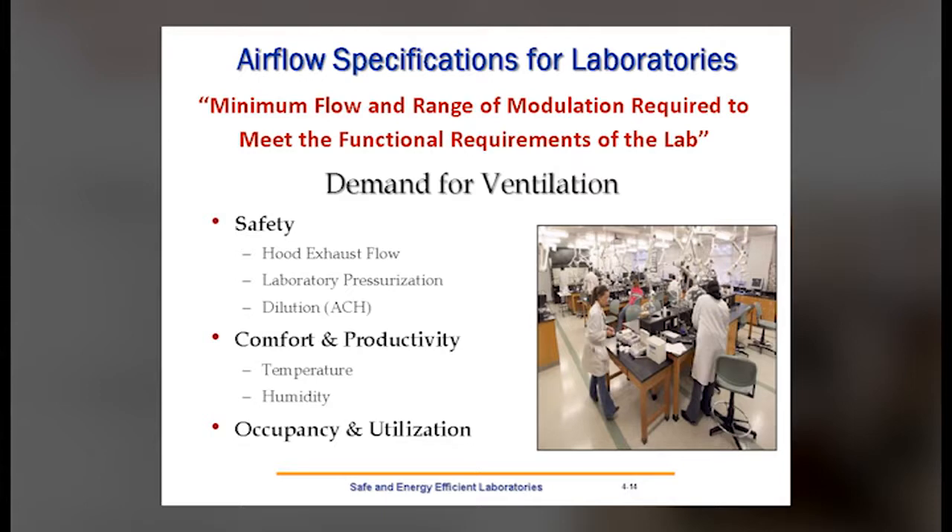One key factor we derive from the standard is the need for ventilation — what we call the demand for ventilation. We'd like to find the minimum flow and range of modulation necessary to meet the functional requirements of lab spaces. We establish functional requirements based on safety: exhaust requirements for the hoods, lab pressurization and isolation through transfer air volumes, and dilution requirements in terms of air changes per hour. We also look at comfort and productivity — temperature and humidity control within spaces, very critical for labs. Finally, occupancy and utilization: when people are not working in the laboratory, we can reduce the flow and save energy.